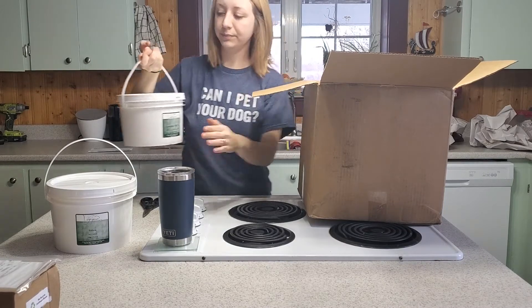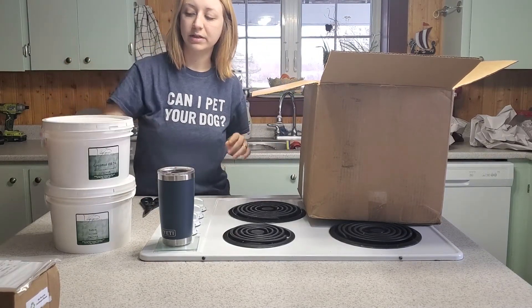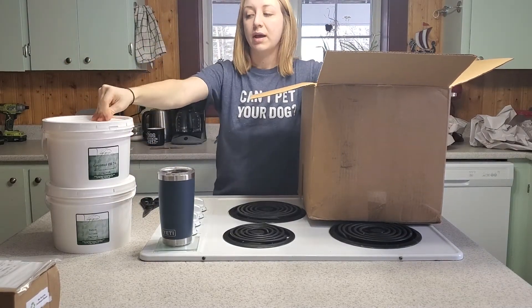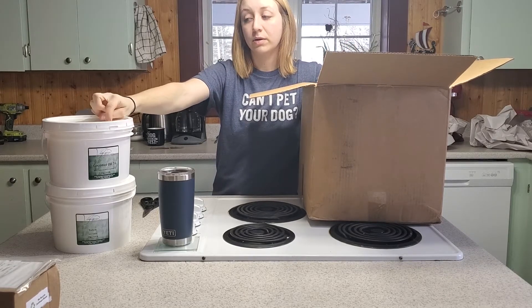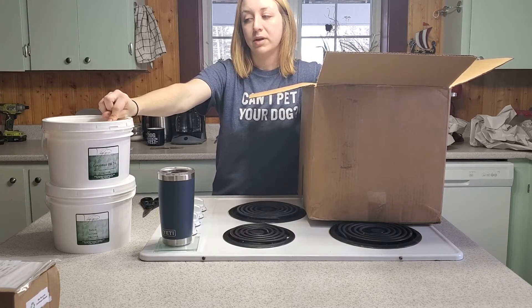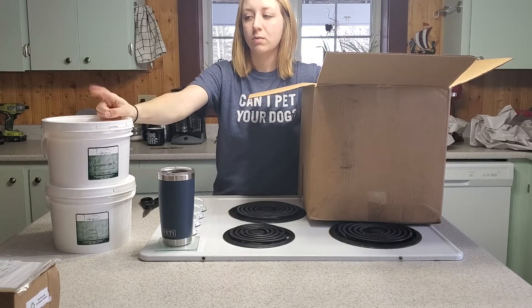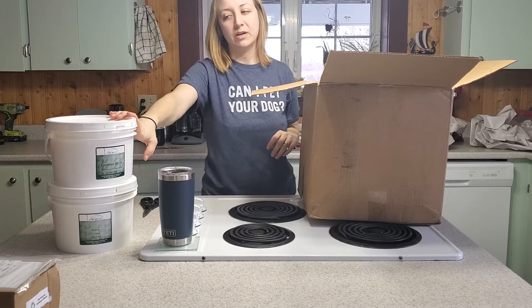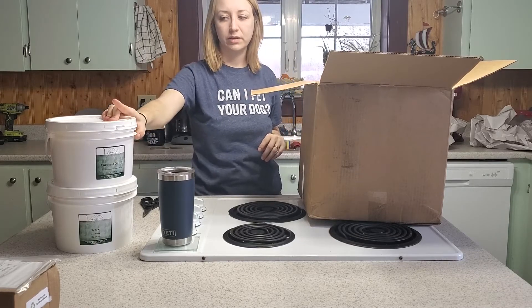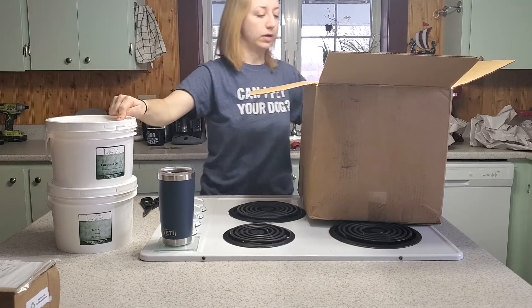And then I have coconut oil — it's another really great one to use. It's very common in soap making. You can't use more than about 25 to 30% of your oils as coconut oil or else it can actually be quite drying, which is not what I want for my soaps. So I do use about 20% of my oils as coconut oil.